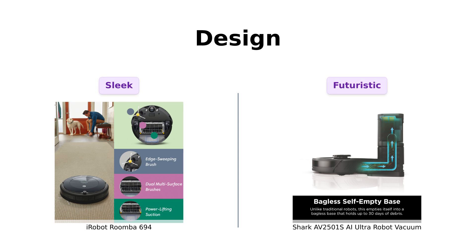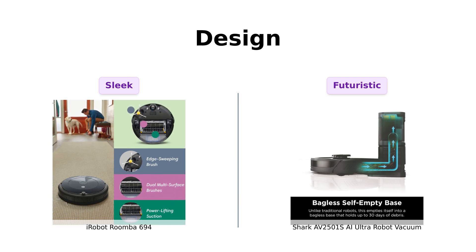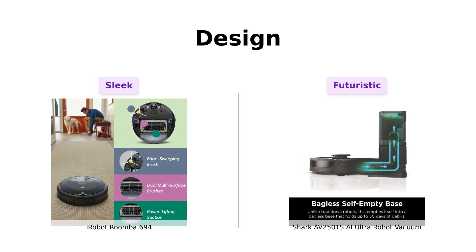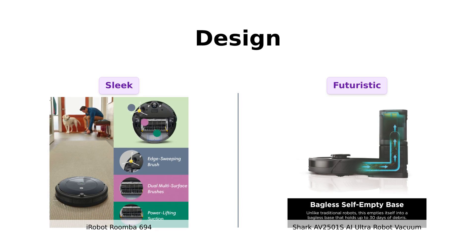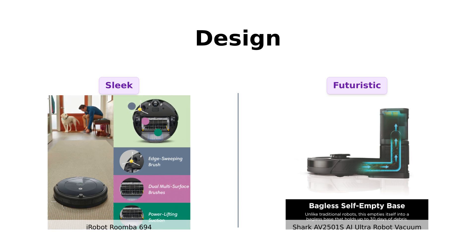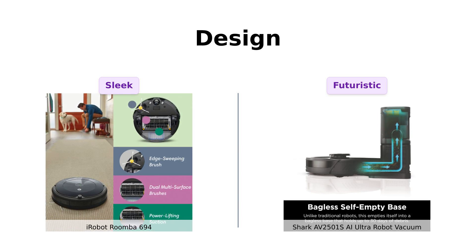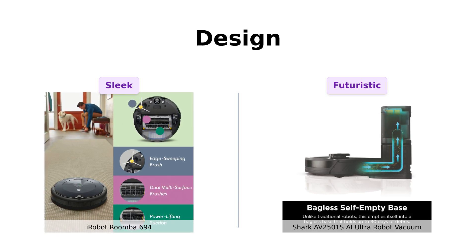Design time — the Roomba 694 has a sleek, premium look that blends into your home decor. It's like the James Bond of vacuums: smooth, sophisticated, and it doesn't leave a trace. Meanwhile, the Shark AI Ultra looks like it's ready to launch into space and start a new life on Mars. It's bulky, but futuristic. If you want your vacuum to double as a conversation starter, Shark's your guy.